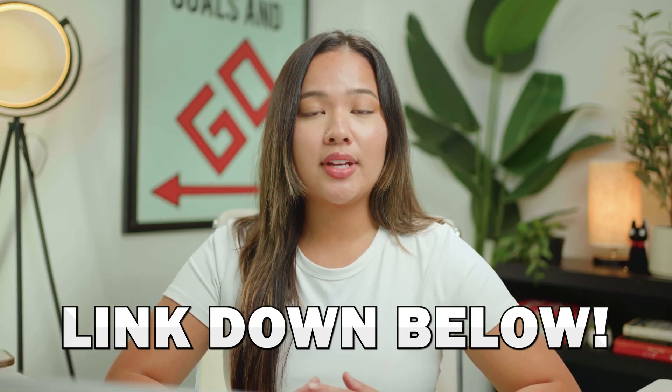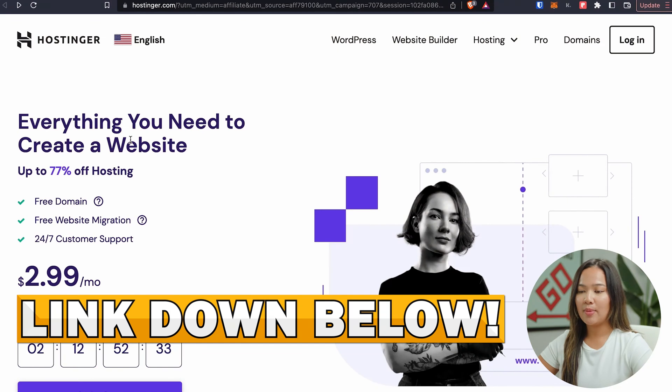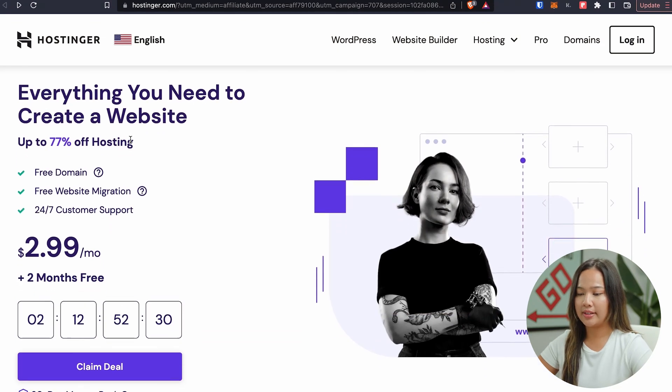I have dropped a link for you to get started with Hostinger at a great discounted price. By using the link down below, you'll be helping us by supporting our channel so that we can make more free videos like this. After clicking our link down below, you'll be brought to this page where you can claim this deal.